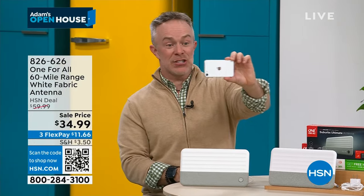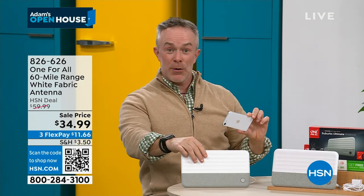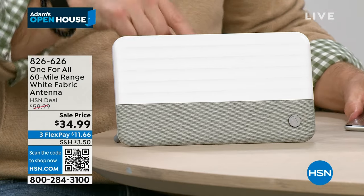Since it's an omnidirectional antenna, you don't have to obsessively face it west or in any particular direction. One For All knows that most buyers are moms, dads, grandmas, and grandpas, so they made it very simple. It took me about 18 months before I committed to trying it, but now I would never look back. That's why I'm always so keen to talk about it. I'd ask anybody watching to simply give us the opportunity to send it to you and try it.